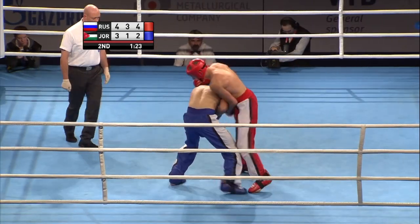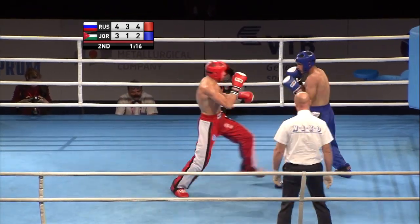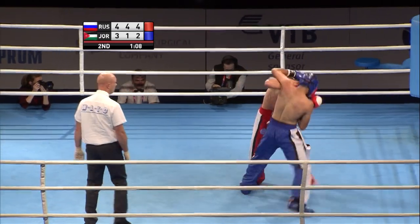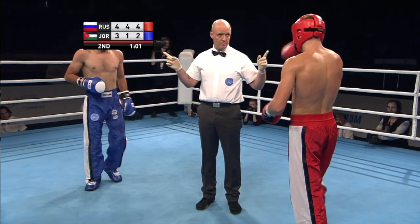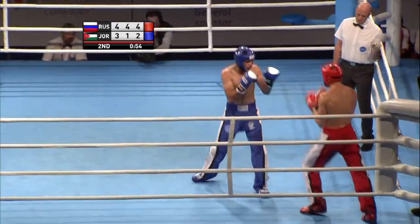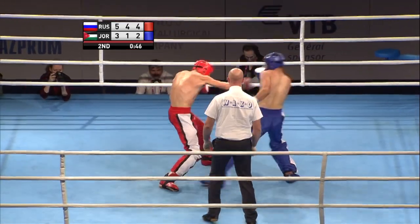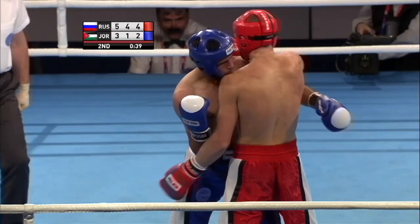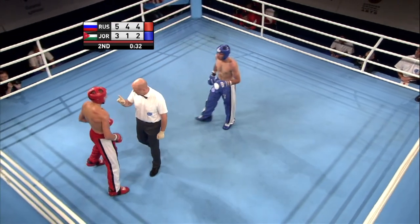Selyansky the obvious aggressor here in round two, but Khalaf is countering well. Of course it's full contact, but we're still looking to score points — you can put more leather on the other fighter. By a slight margin, that man has been Selyansky in round two. Just a minute left to go; now Khalaf trying to back Selyansky up in the second half of this round.